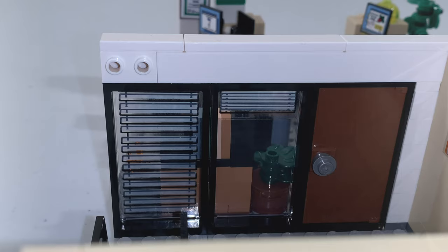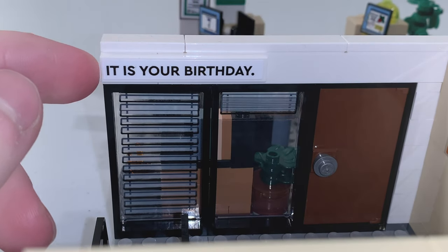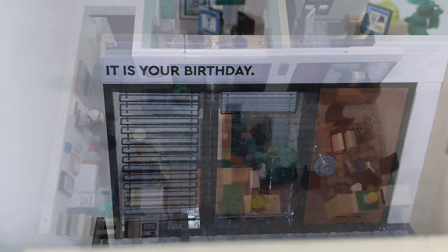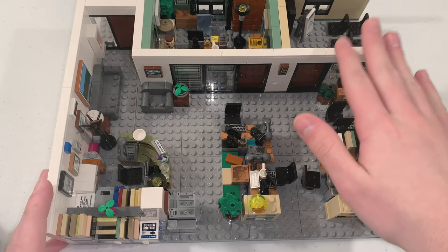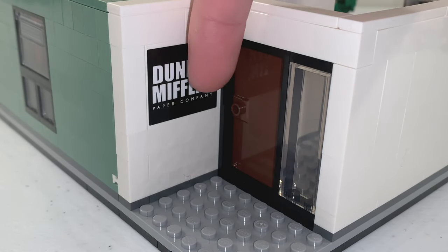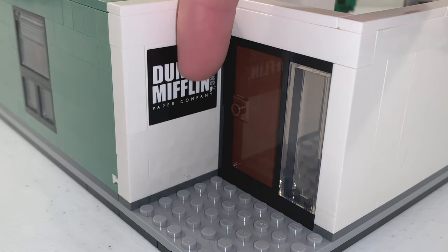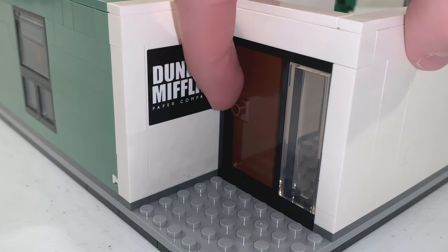You can also replace that piece with a stickered 1x6 tile that says It Is Your Birthday. Now let's take a look inside the Dunder Mifflin Scranton branch. For the entrance section, there is a Dunder Mifflin sign on the wall which is a sticker, and a door that you can open.